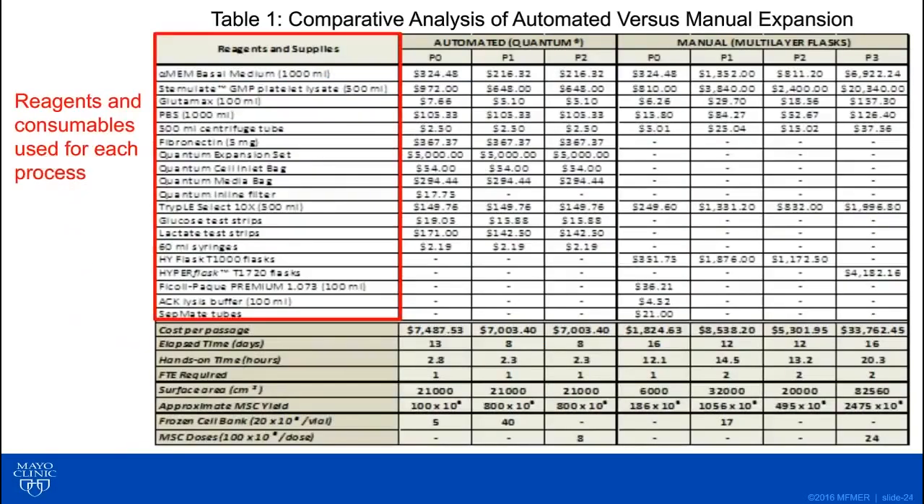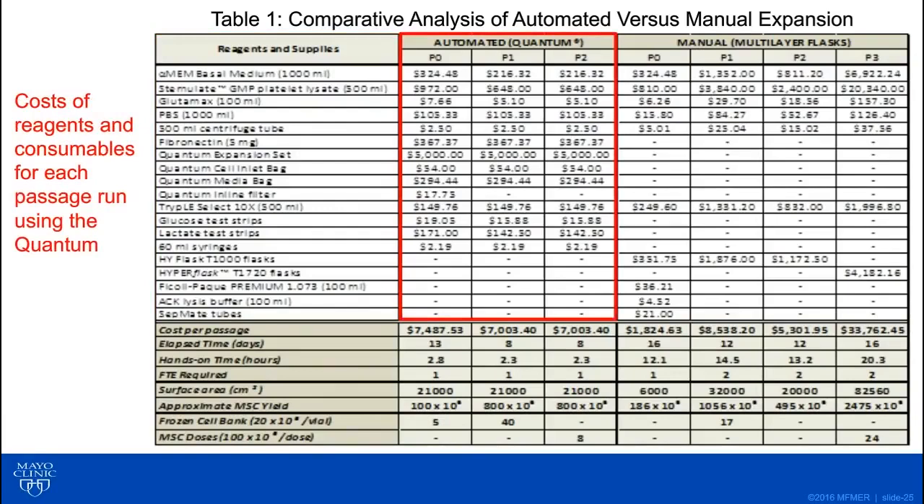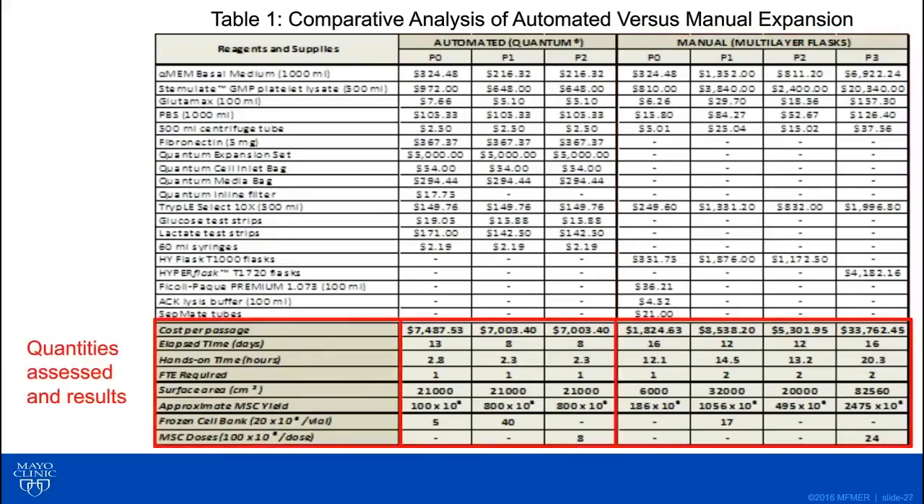This is what we came up with — a detailed comparison table. We looked at all the reagents and consumables needed to perform each process for all passages required by each method. These are the costs for the quantum and its associated passages, as well as costs for expanding manually. The parameters we looked at included: the cost to run each passage, exactly how much time it would take to expand each passage, how much hands-on time the technologists would need, how many technologists were required, approximate cell yields from each passage, how many vials could be frozen for a bank, and how many doses could be manufactured.